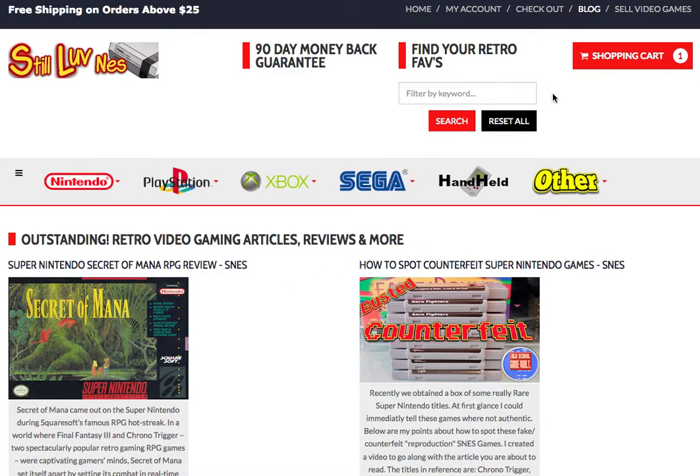That's it — we're StillLoveNES, where you can buy used, authentic video games with a great reputation. Why don't you stop by and do a little shopping and see what you can find? Thanks for watching — hit the like and subscribe button if you want to see more. We'll talk to you later.